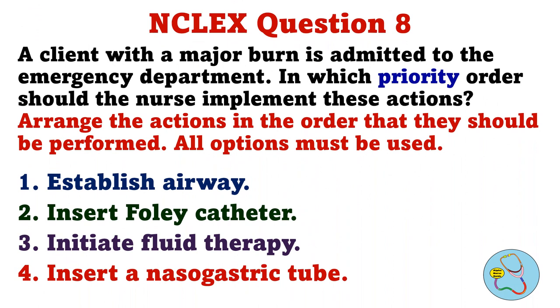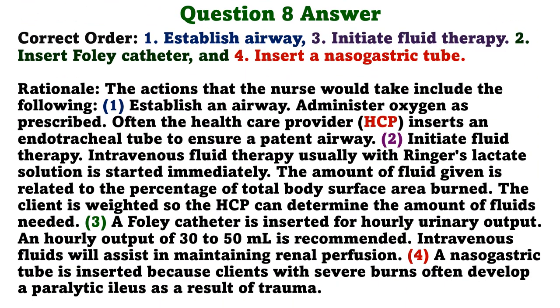A client with a major burn is admitted to the emergency department. In which priority order should the nurse implement these actions? Arrange the actions in the order they should be performed. All options must be used. 1. Establish airway. 2. Insert Foley catheter. 3. Initiate fluid therapy. 4. Insert a nasogastric tube. The correct order is: 1. Establish airway. 3. Initiate fluid therapy. 2. Insert Foley catheter. 4. Insert a nasogastric tube.